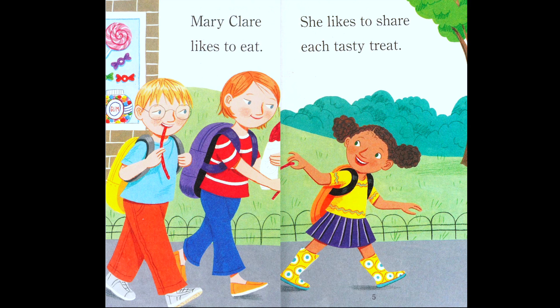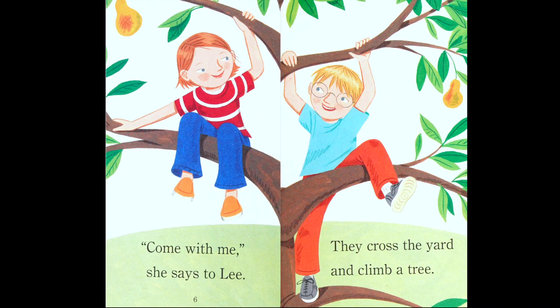'Mary Claire likes to eat, she likes to share each tasty treat.' We have three kids here — which one is sharing? The girl with the red shirt and white stripes. So it looks like that was Mary Claire from our cover page. Mary Claire is sharing her candy with her friends.